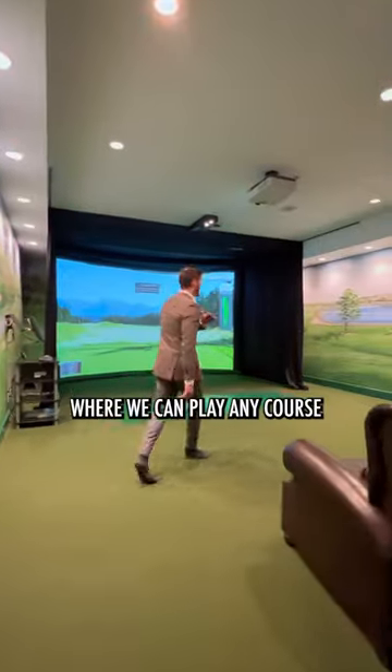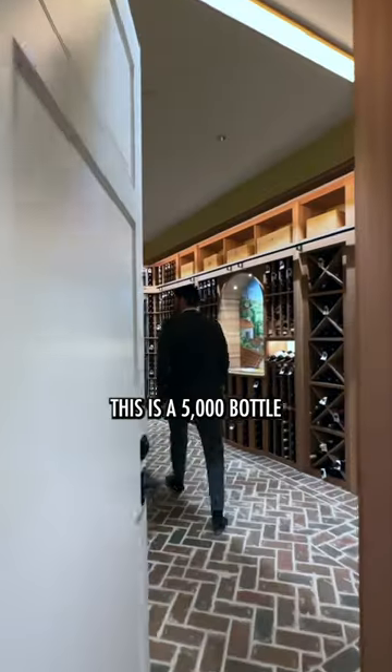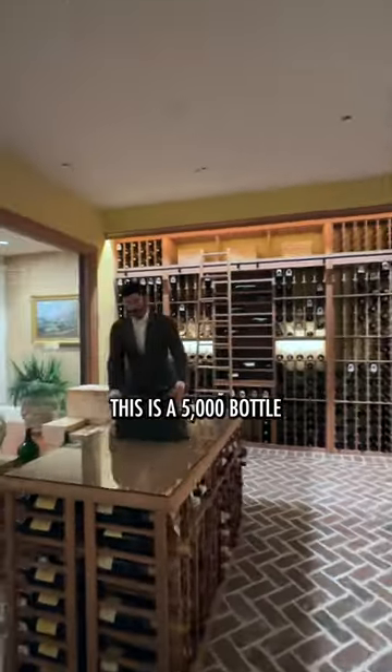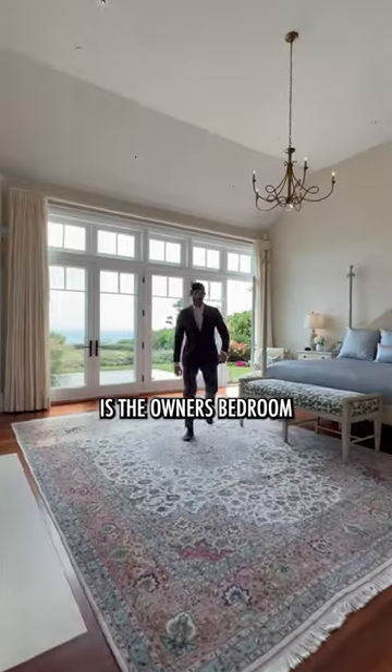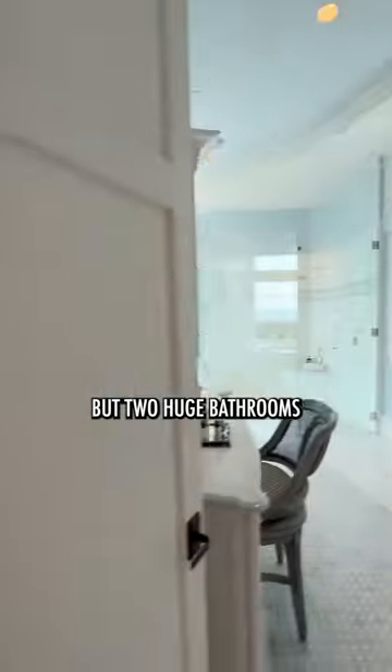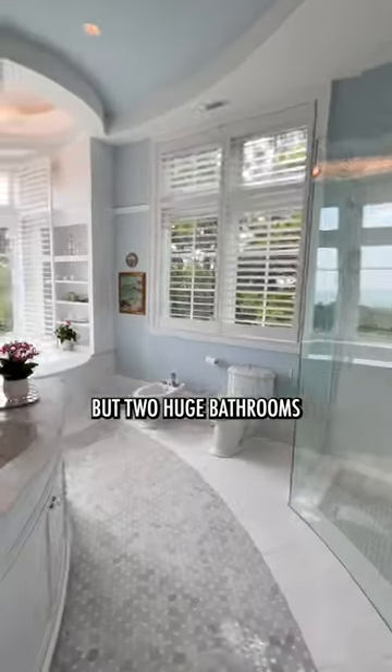Down on the entertainment floor, there is a professional-grade golf simulator where you can play any course in the entire world. This is a 5,000-bottle wine storage, and right off the great room is the owner's bedroom, with not one but two huge bathrooms.